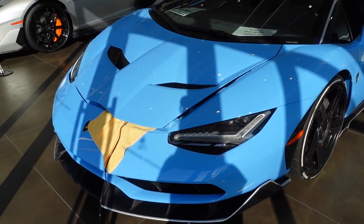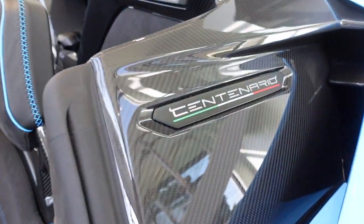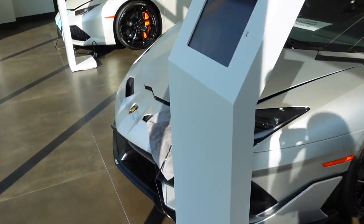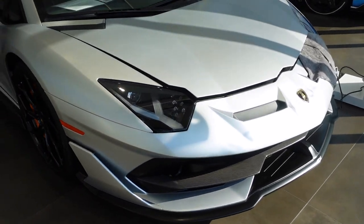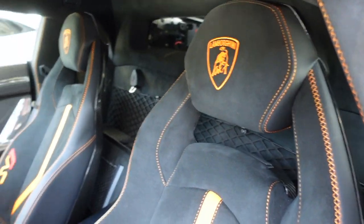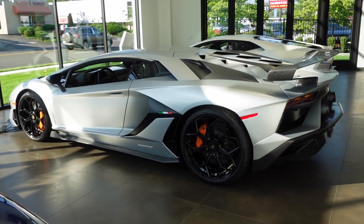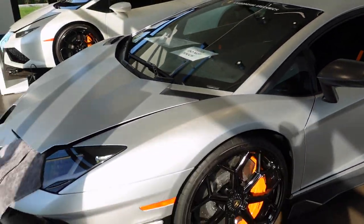I'm back at Lamborghini Greenwich with the one-of-20 Lamborghini Centenario Roadster — a white car, and it's always great to see it. Next to that, we've got a new car in the showroom: a 2020 Lamborghini Aventador SVJ Coupe in matte silver paint with matte black accents. They're asking $689,900 for this SVJ. For those who don't know, they only made 900 SVJ Coupes and 800 SVJ Roadsters.